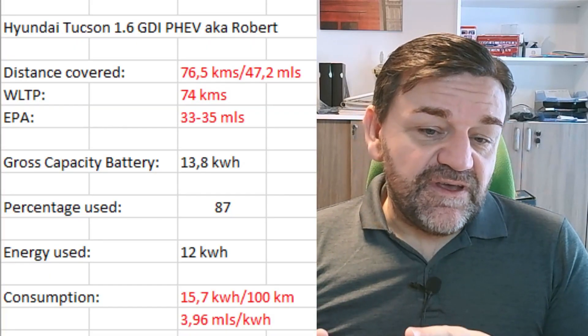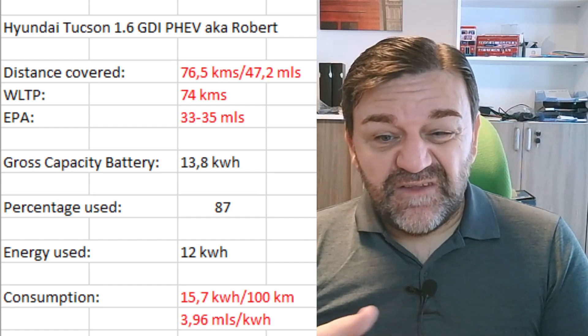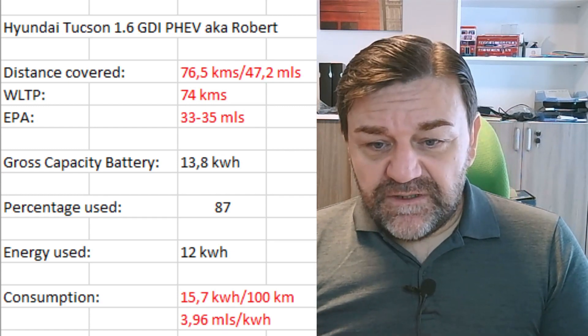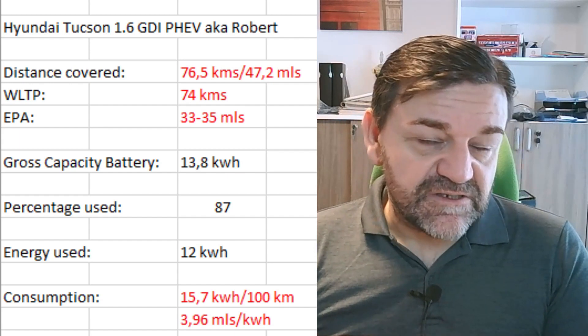There's no electric consumption shown in the vehicle. But if we assume the 13.8 kilowatt hours are gross capacity of the battery and we used 87% of it, that equals 12 kilowatt hours of used energy. With 76.5 kilometers this results in 15.7 kilowatt hours per 100 kilometers, which isn't too bad especially considering the rainy weather at the beginning.